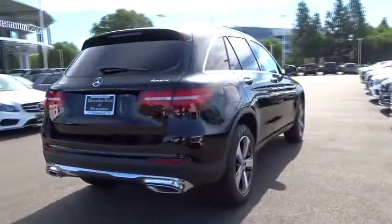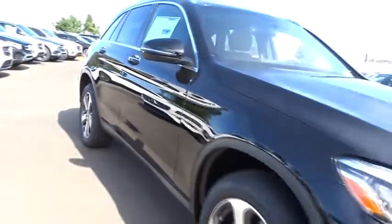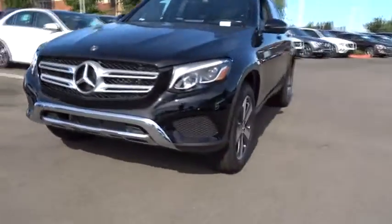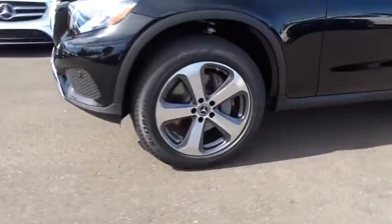Here are some of this vehicle's great options: traction control, remote engine start, all-wheel drive, anti-lock braking system, power liftgate, steering wheel audio controls, power passenger seat, keyless entry, stability control.